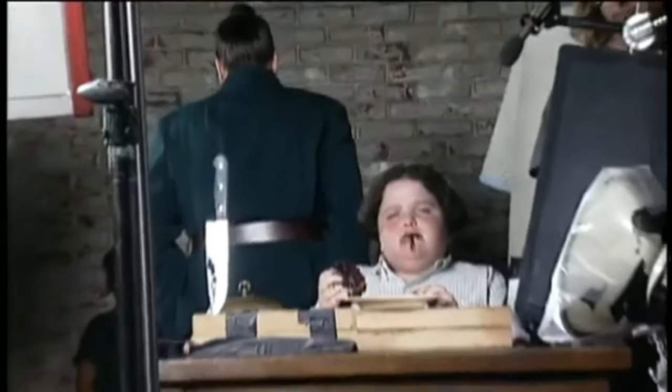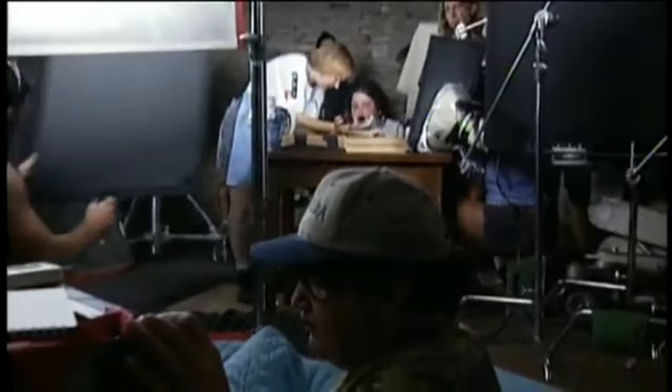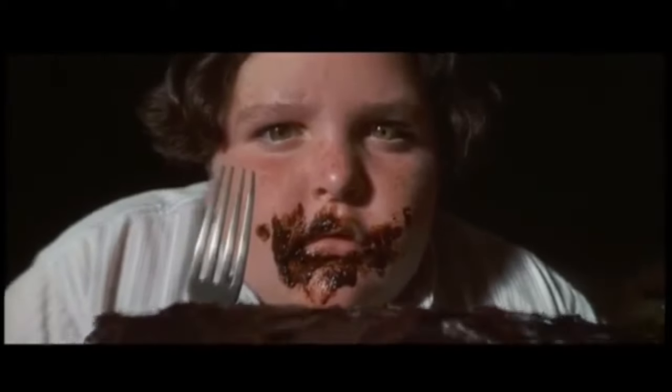What we did with Bruce Bogtrotter is we made him stuff his face, but then I would cut the camera and let him spit it out. Because if he had eaten all that cake, he really would have exploded — it was so big, so much cake. And the cake was good, too. I had a lot of it. It was really, really a fun scene to do.